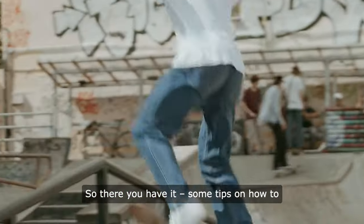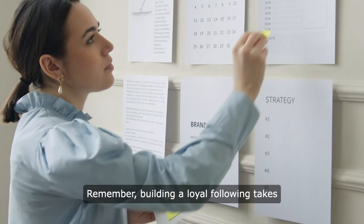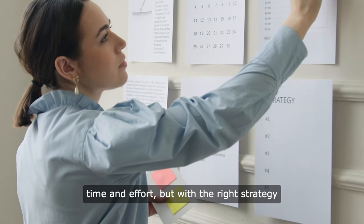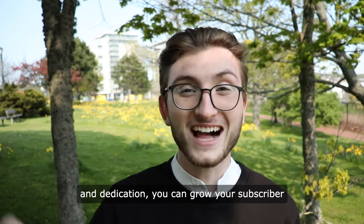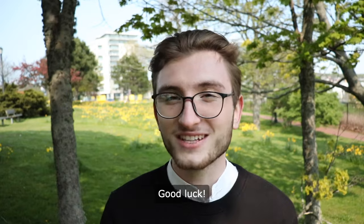So there you have it — some tips on how to increase your subscribers on YouTube. Remember, building a loyal following takes time and effort, but with the right strategy and dedication, you can grow your subscriber count and reach a wider audience. Good luck!